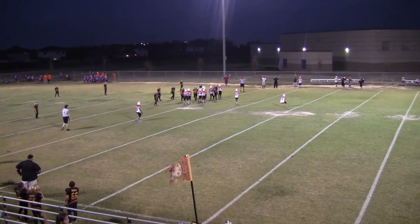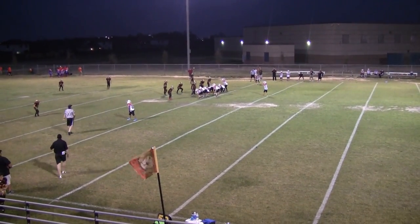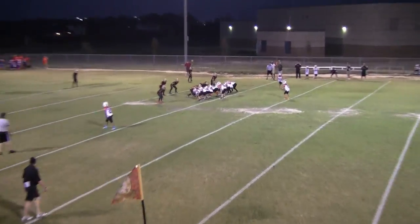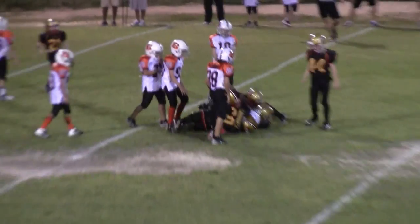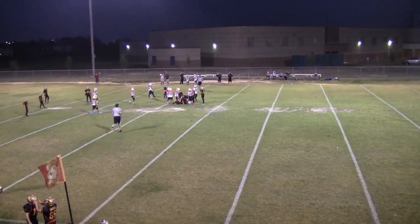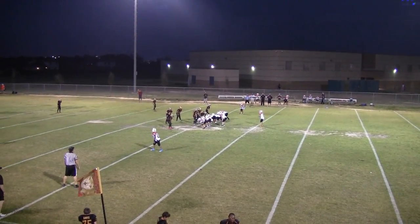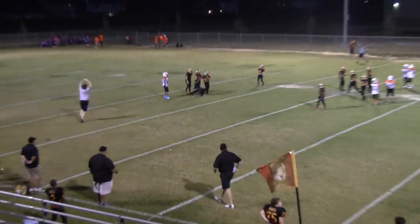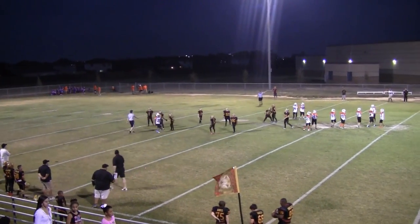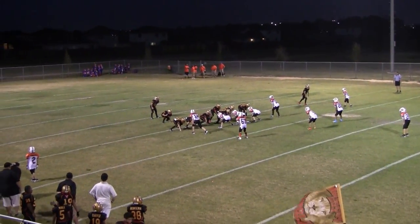Looks like it might be offsides on the defense again — no, it was on the offense, some kind of procedure penalty makes it 1st and 10. Second down, 2nd and about 16 on the Lions 45. That's an interception — makes it Lions ball on their own 32. 1st and 10 on the Lions 31, there's 50 seconds left in the game.